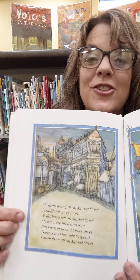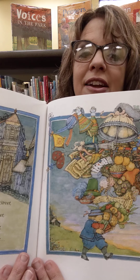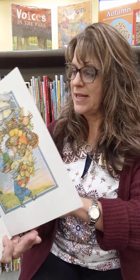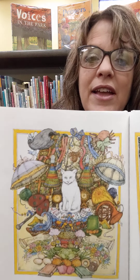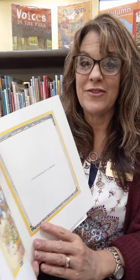My arms were full on Market Street, I could not carry more. As darkness fell on Market Street, my feet were tired and sore. There's those rhyming words again. But I was glad on Market Street, these coins I brought to spend. I spent them all on Market Street — there's more because we have to find something that rhymes with 'spend.' What could rhyme with spend? On presents for a friend. I spent them all on Market Street on presents for a friend.